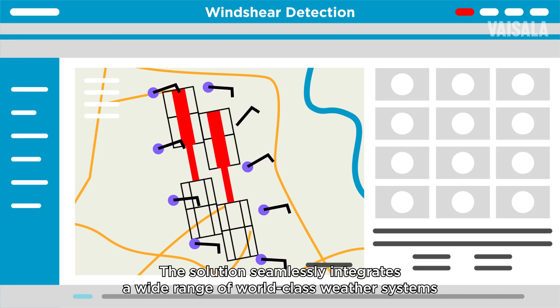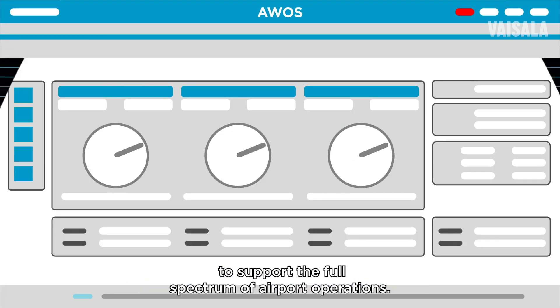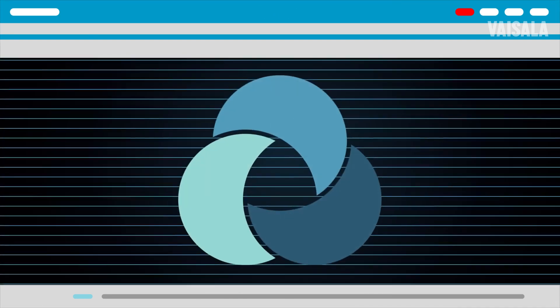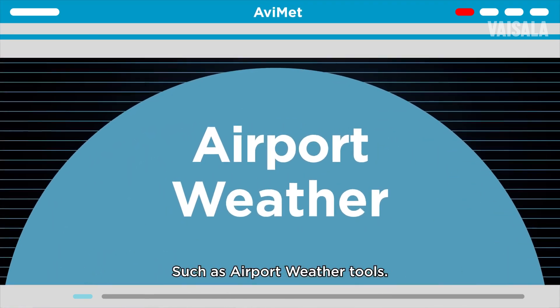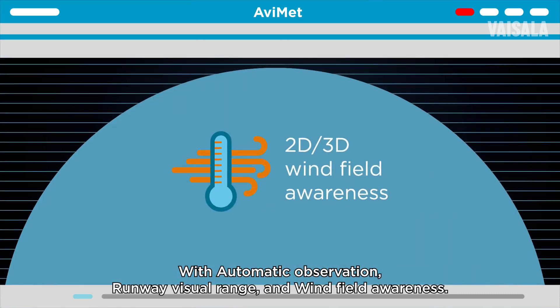The solution seamlessly integrates a wide range of world-class weather systems to support the full spectrum of airport operations, such as airport weather tools with automatic observation, runway visual range and wind field awareness.